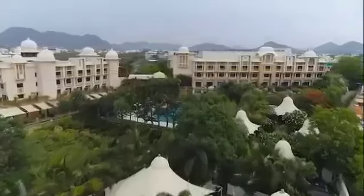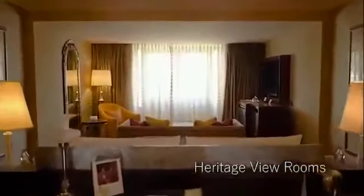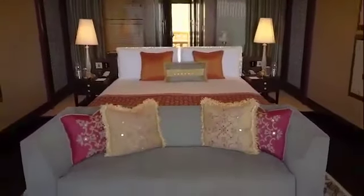In our 80 guest rooms and suites, contemporary designs meet traditional rich reds and golds, complemented by traditional Rajasthani art and craft work by local artisans. The heritage lake view room without balcony is spread over 560 square feet.